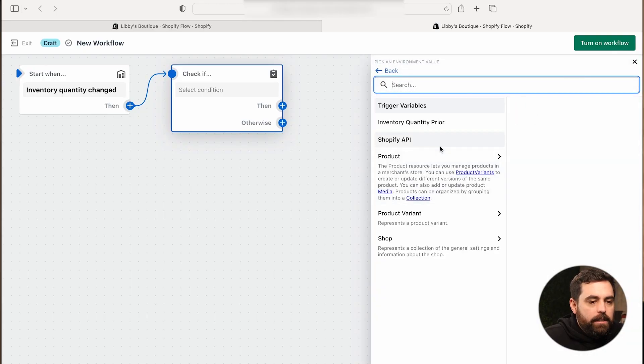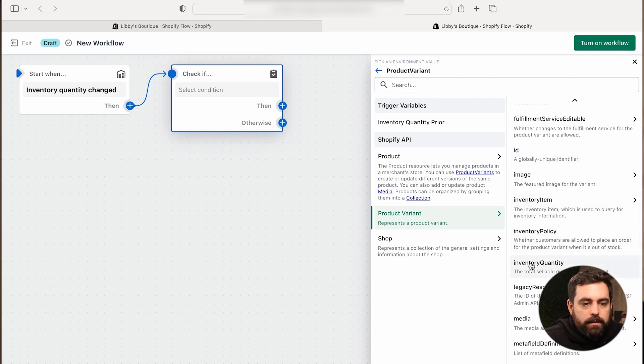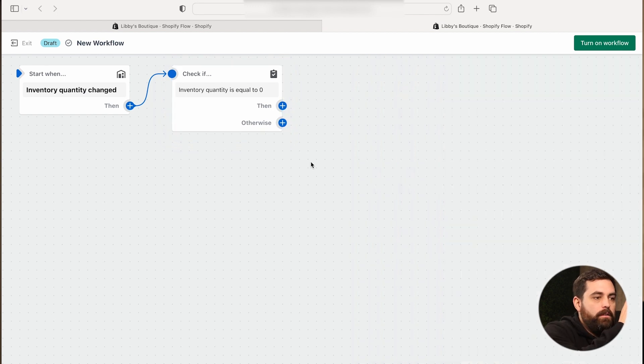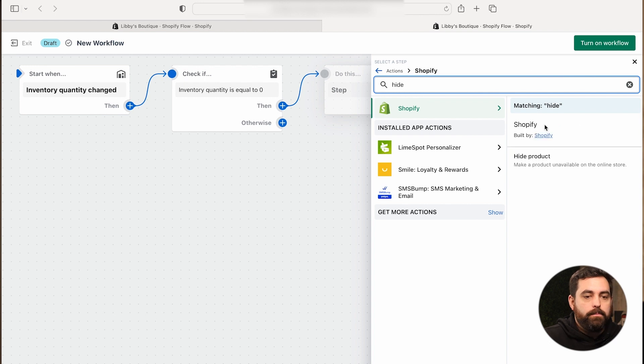As I was saying, we need to add a condition. We need to let Shopify Flow know that we want it to trigger when inventory goes to zero. We're going to click 'Add Criteria,' then select 'Product Variant,' and scroll down to find 'Inventory Quantity.' Click on that. Now we have the condition: if inventory quantity is equal to zero. We've said check if inventory quantity has changed, and now check if the quantity is equal to zero.